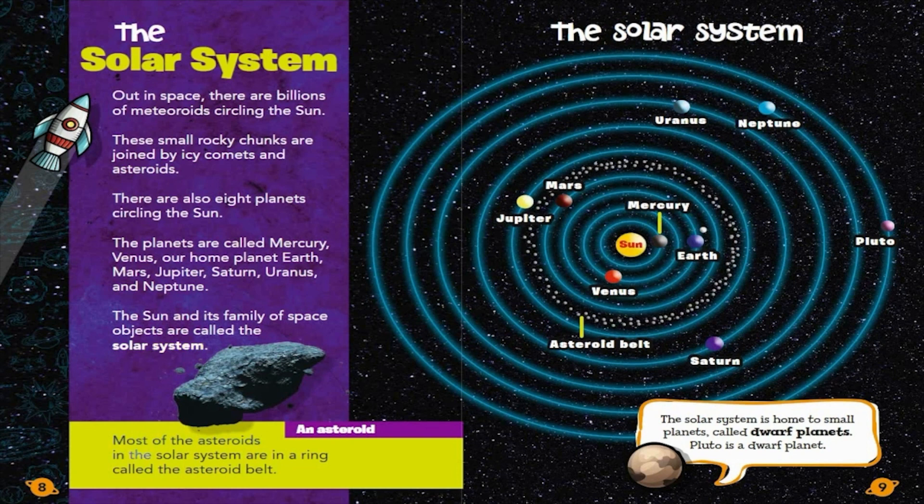Most of the asteroids in the solar system are in a ring called the asteroid belt. The solar system is also home to small planets called dwarf planets. Pluto is a dwarf planet.